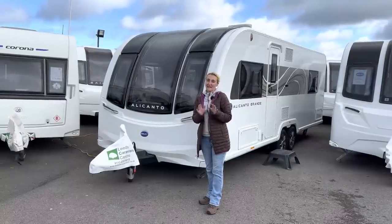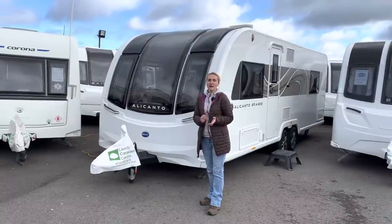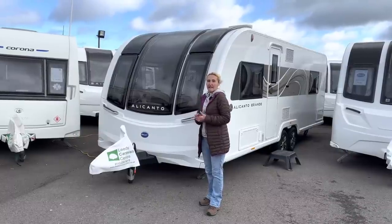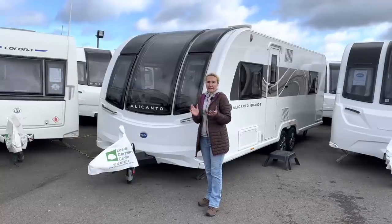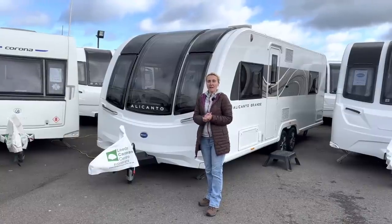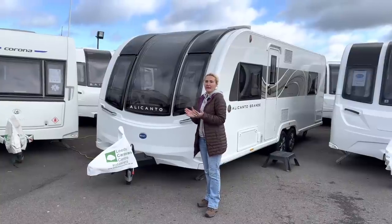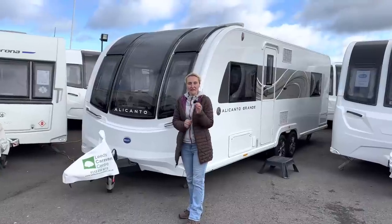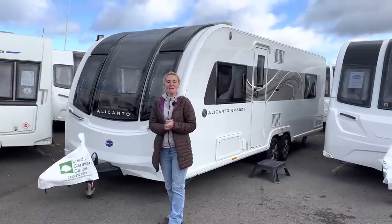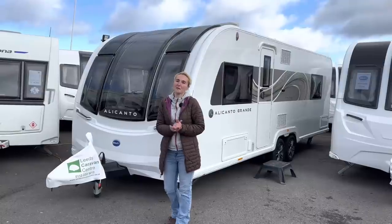Hello and welcome back to Here We Tow. Today I'm at Leeds Caravan Centre in West Yorkshire and I'm here to review the Bailey Alicanto Grande Porto. It's a four berth island bed caravan and it's a twin axle. I'm going to be giving the facts, figures and information about it. It's a lovely Yorkshire day with a very brisk wind so I'll do my best not to get blown away. Hopefully when we go inside it will be better weather in there.